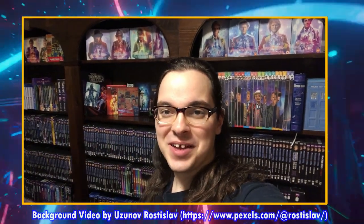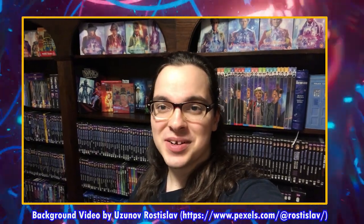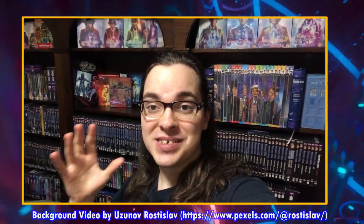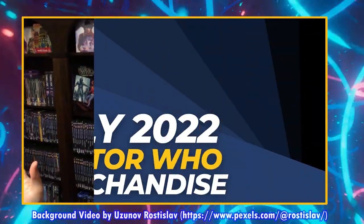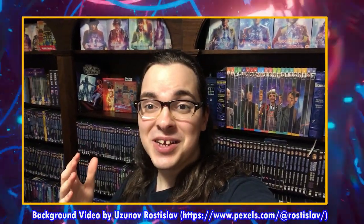You may be able to tell from my shelves behind me that I love Doctor Who merchandise. Today I'm super excited to share the Doctor Who merchandise coming out in July 2022, as well as future merchandise. Let's get into the video on the Doctor Who Guide, a community where it's all about helping each other grow our knowledge, collection, and connection with other Doctor Who fans.